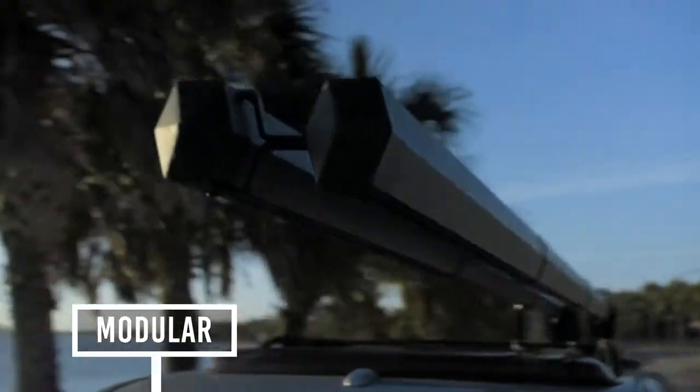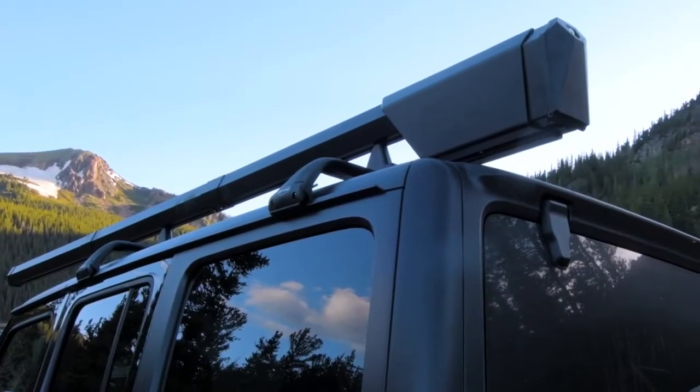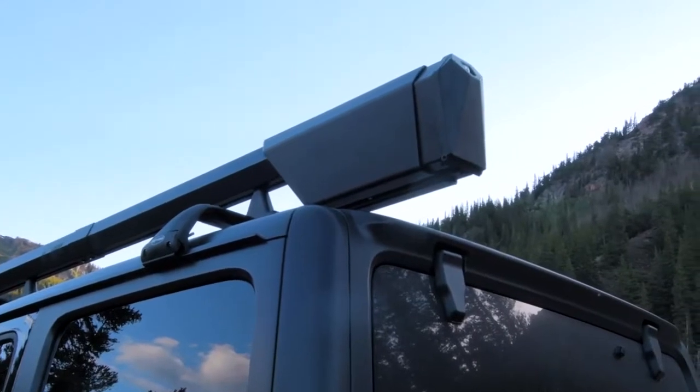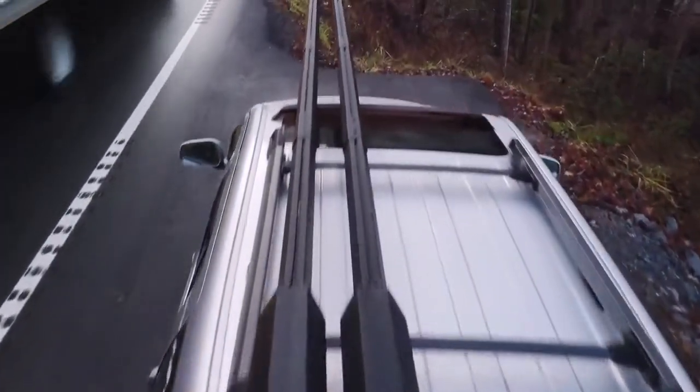It's also stackable, which means you can bring as many or as few as you would like. We use the best materials and a sleek, minimalist design to make sure Altair enhances the look of your vehicle.